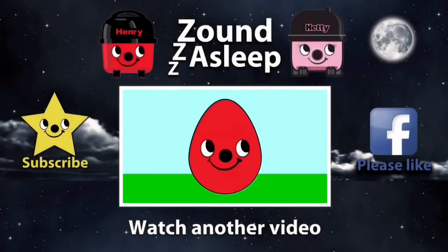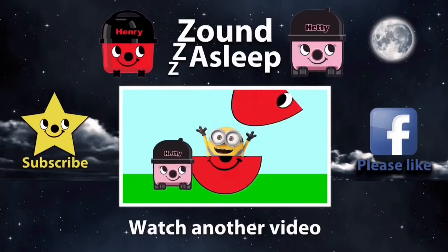Shall we see what's inside? It's a minion.